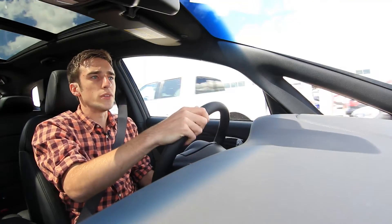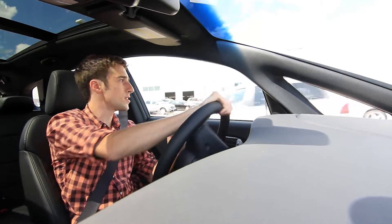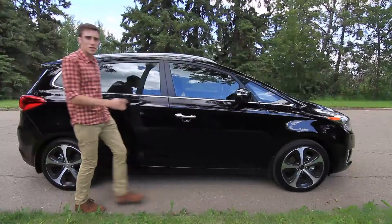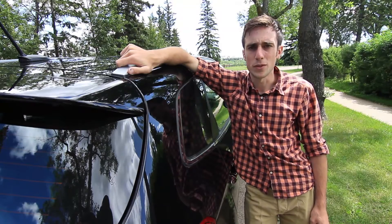The Kia Rondo is a really unique vehicle. We tried to find other vehicles that were like it but there just aren't that many out there. It's too low to be an SUV, too long to be a car, but too small to be a van. It seems as if the Rondo may be a bit confused.